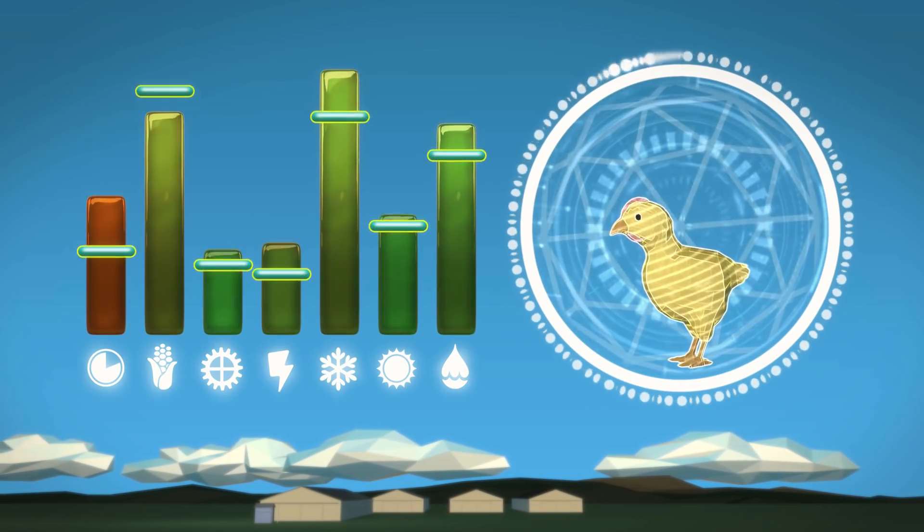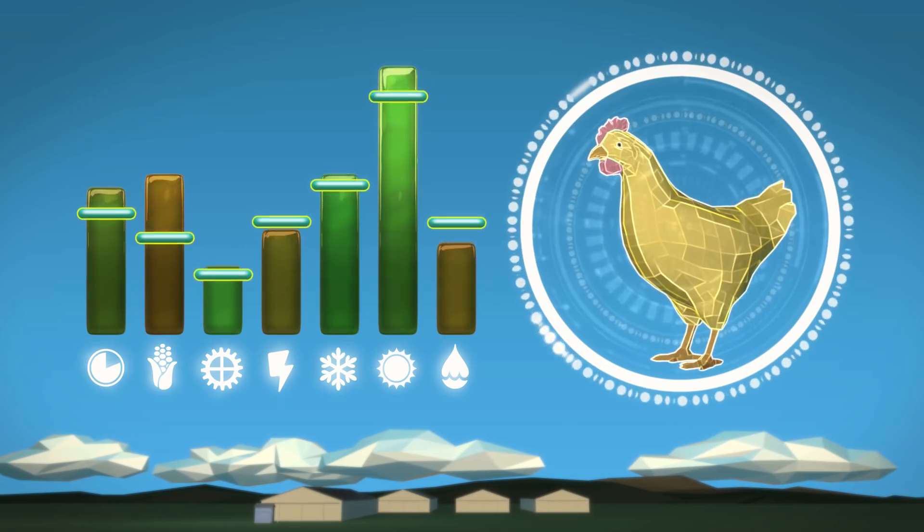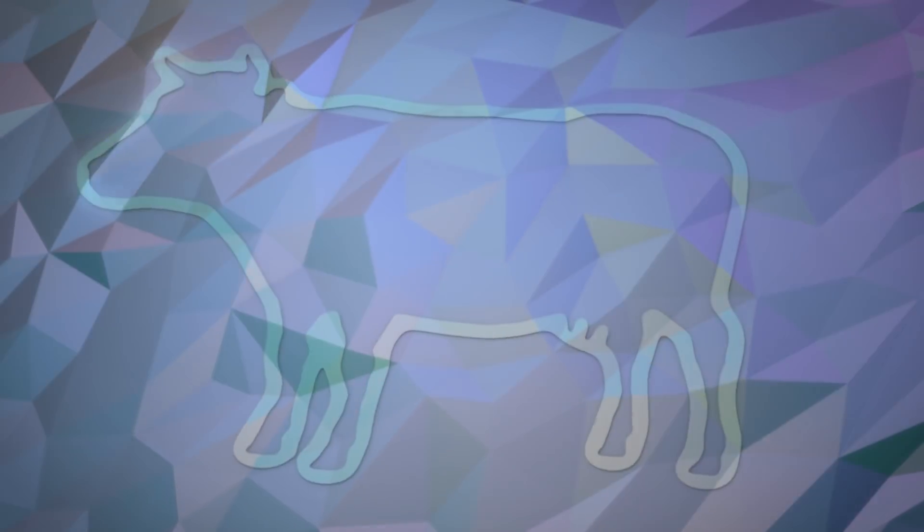Animal production is a competitive business. Producers are always looking for ways to become more efficient and more profitable. Water is a vital nutrient for your animals, and clean water should be a top priority.